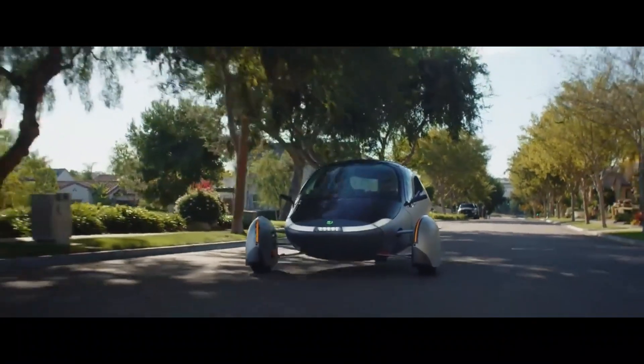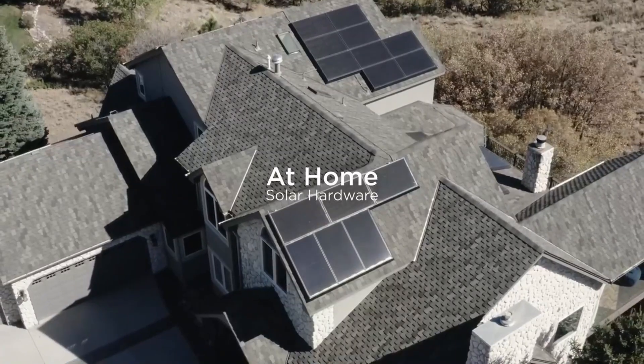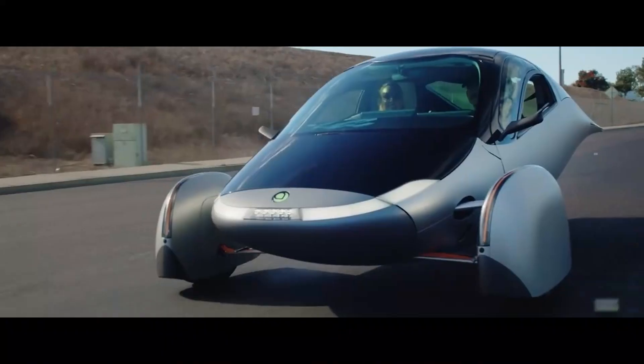Solar energy, which reaches the Earth for about 12 hours each day, is an abundant power source that can be converted into electricity. It makes perfect sense to harness this energy to fuel the various modern technologies we use today. This process is already being utilized with solar panels converting sunlight into electricity for industrial applications and residential purposes like heating water.